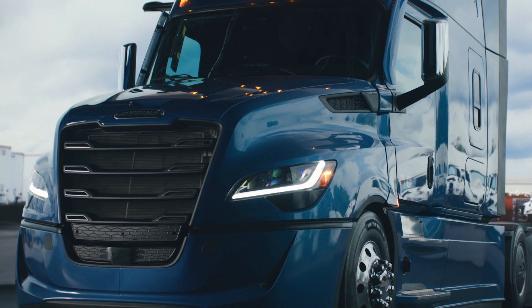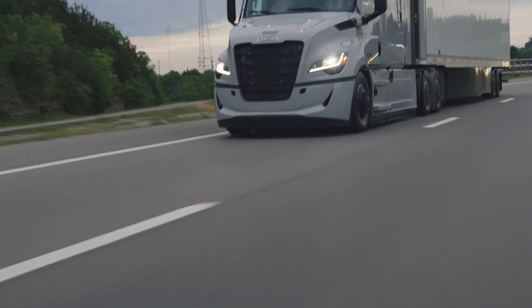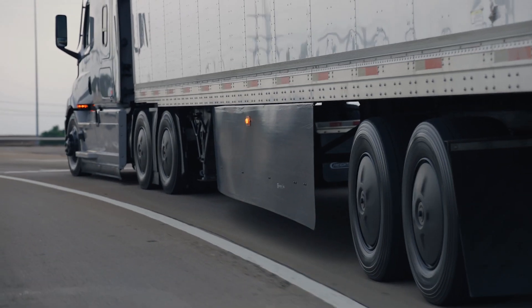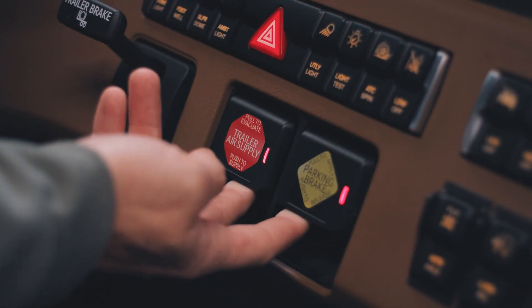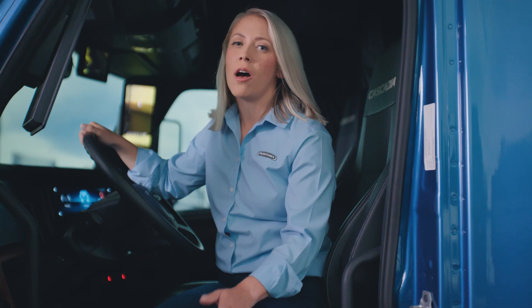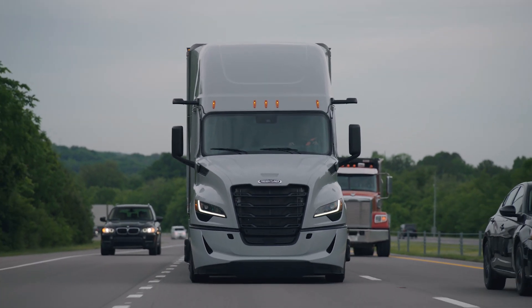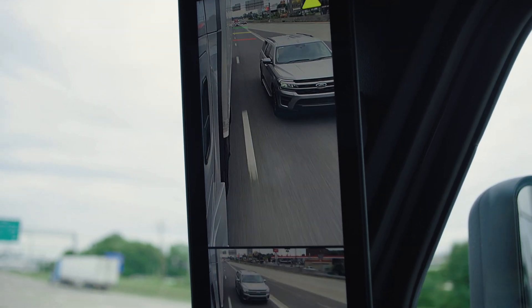The new Intelligent Braking Control System enabled us to design an electronic parking brake with a roll-away mitigation feature. If a driver forgets to set the parking brake and exits the cab, or simply keys off without remembering to set it, the system will automatically apply the parking brake. This may help to prevent costly roll-aways and damage to the truck and property.